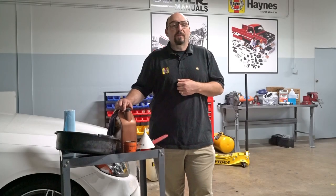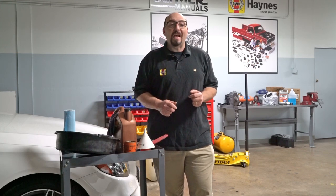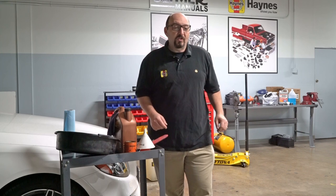Check your Haynes manual for recommendations on how often your vehicle needs an oil change. Even if it's rarely run, every engine should get an oil change at least once a year. But it's easy when Haynes shows you how.